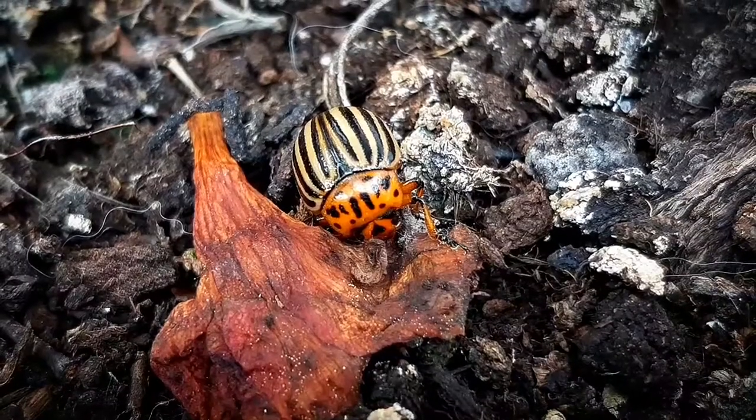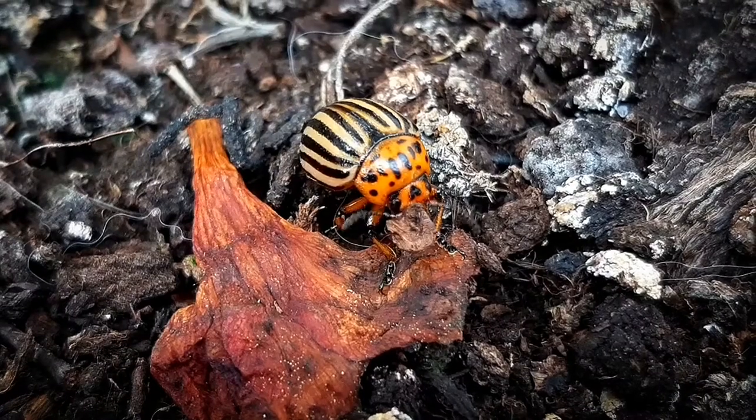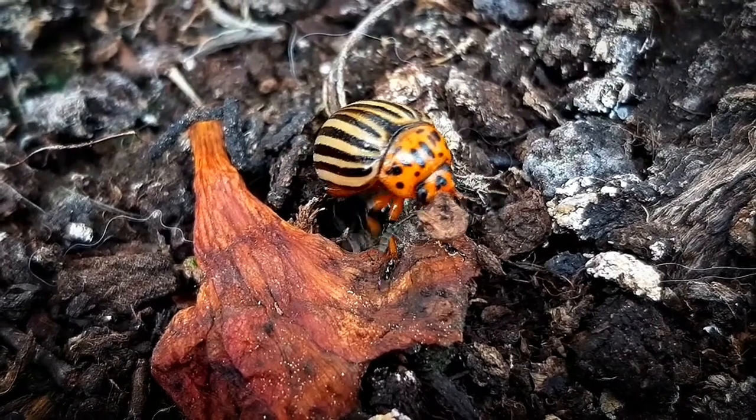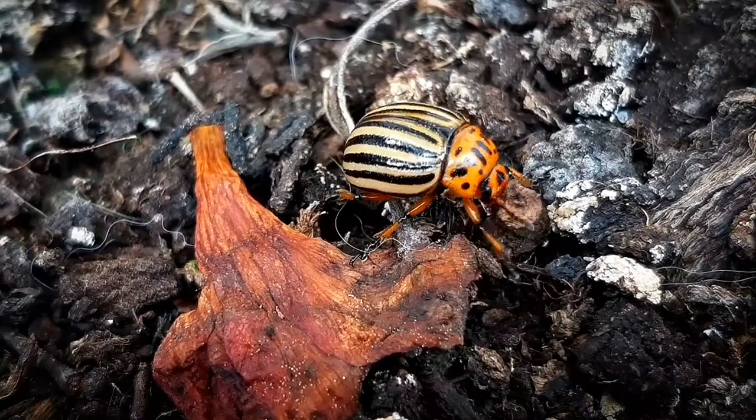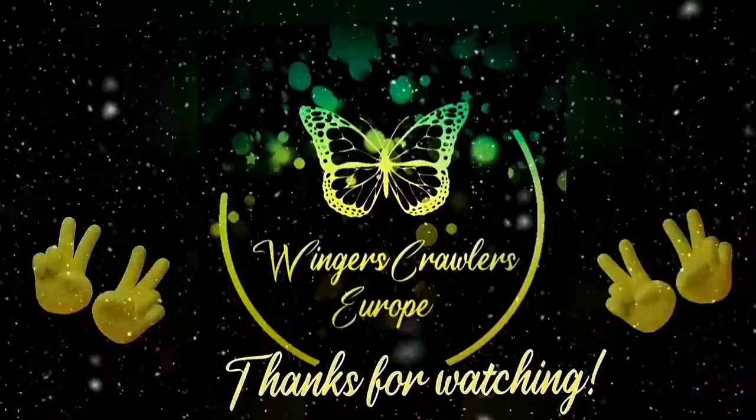These beetles can go from egg to adult in as little as 21 days and begin mating within 24 hours of emerging in spring.